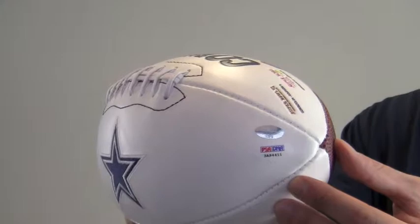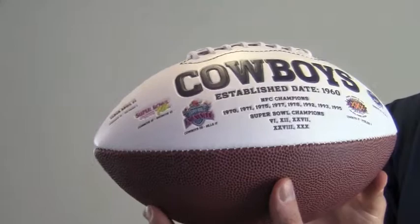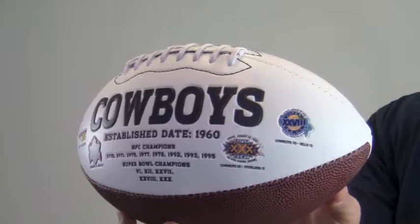The logo ball features a stitched Cowboys logo and the logos with scores from five Super Bowls the Cowboys won. It also lists the years they were the NFC champions.